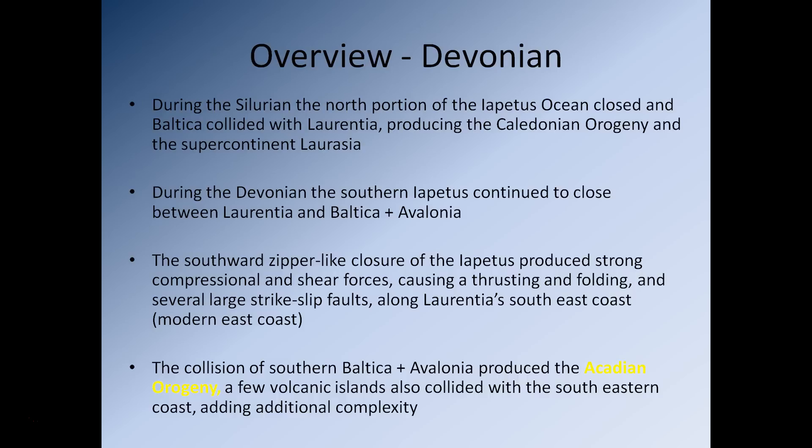But it wasn't a complete collision in one go. Initially, the northern portions of Baltica made contact with Laurentia. So as you move through the Silurian and into the Devonian, this collision is essentially going to continue in a southerly direction. The end of the Orogeny only occurs when the southern portion of Baltica finally hits Laurentia. So during the Devonian, this southern portion is going to close, essentially leading to this collision between Laurentia and Baltica.